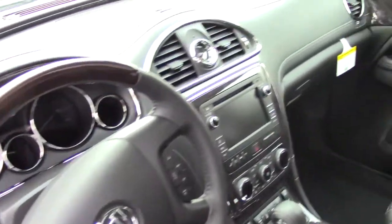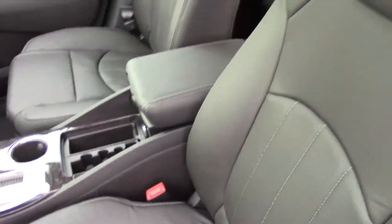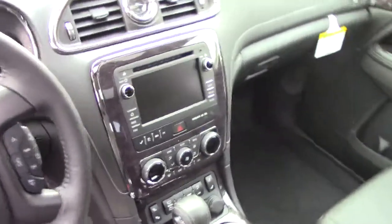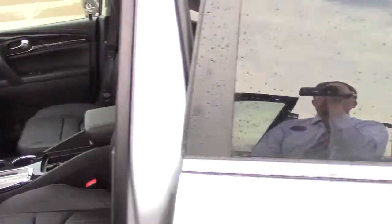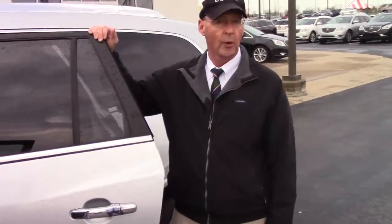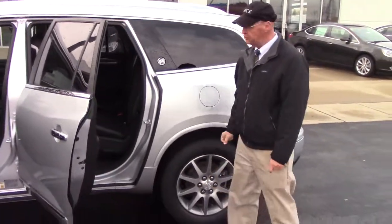One of the biggest things in there that the ladies find that they like is the rear backup camera that you can see in the IntelliLink stereo system there in the center. It's very nicely appointed. All of the Buicks come with what we call Buick quiet tuning, so when you ride in the car it's very quiet and very comfortable.